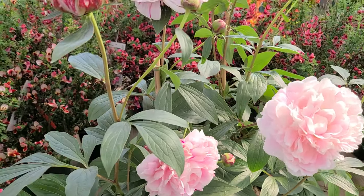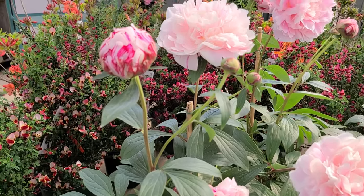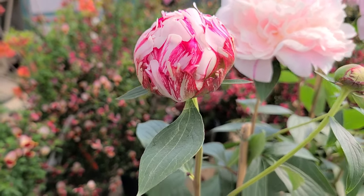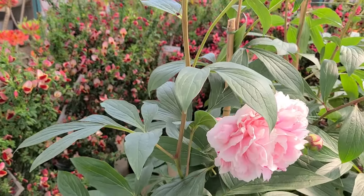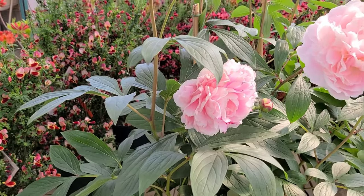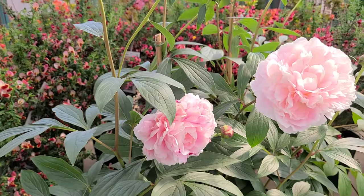You'll find that they make wonderful cut flowers too. You can pick them when they're about this stage, when they're just opening — plunge them in water, condition them overnight in water, and you can take them in and put them in a vase and they make the most fantastic cut flowers.